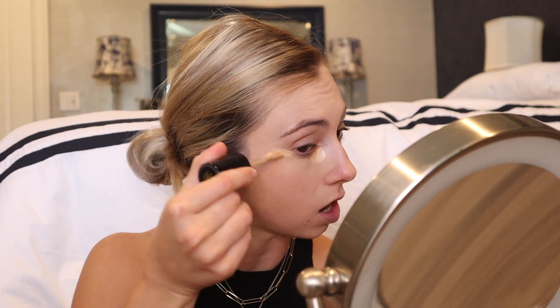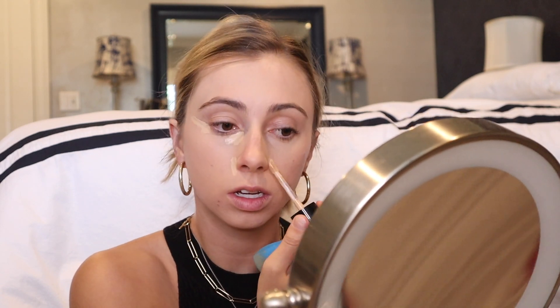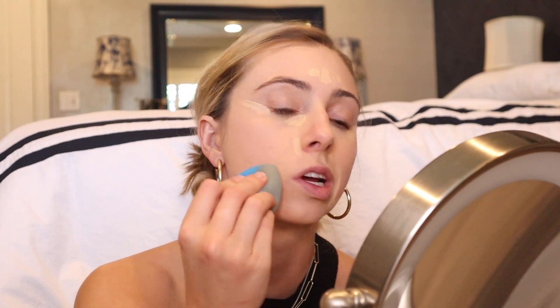I just learned a new way to conceal. We're going to conceal the inner corner, up on the eye, the nose, and the smile lines. I saw a TikTok about it and it really brightened this guy's face. We're also going to do a little bit on the forehead.